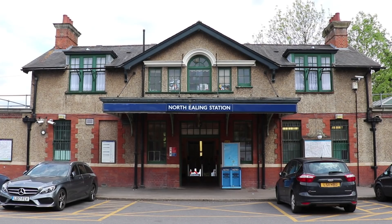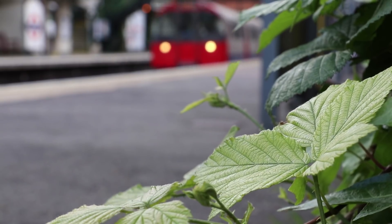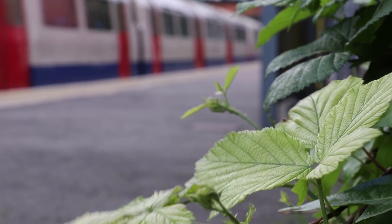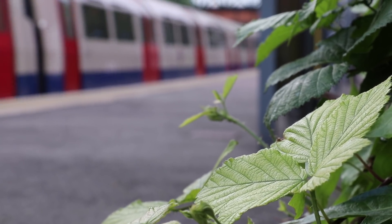North Ealing, which is really located in East Ealing, opened in 1903 and was originally part of the District Railway, not becoming part of the Piccadilly until 1932. It sits in Zone 3 of the Travel Zones and very much has a rural charm to it, which is in keeping with its least used status.